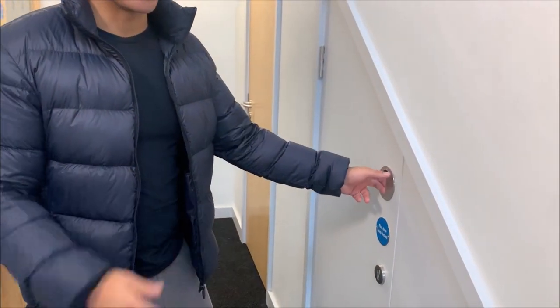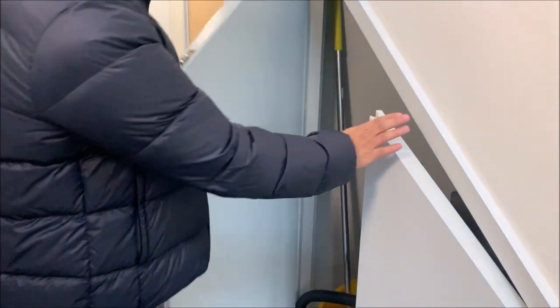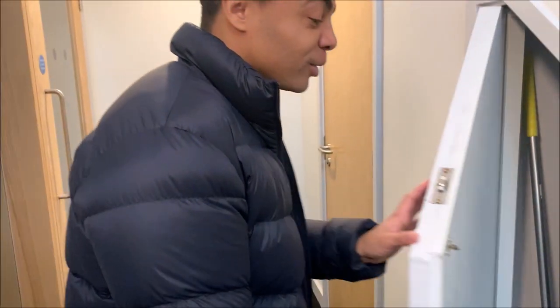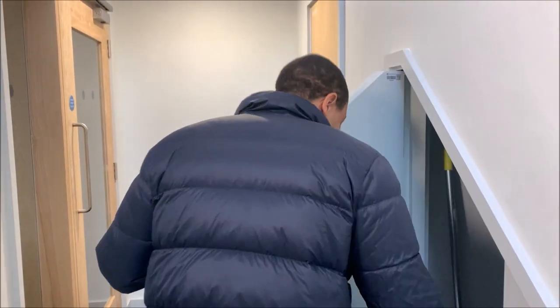I only knew this existed like yesterday. This is where you have stuff in there, like your hoover, toilet papers and stuff. I mean, you can have a little mini den in there as well.